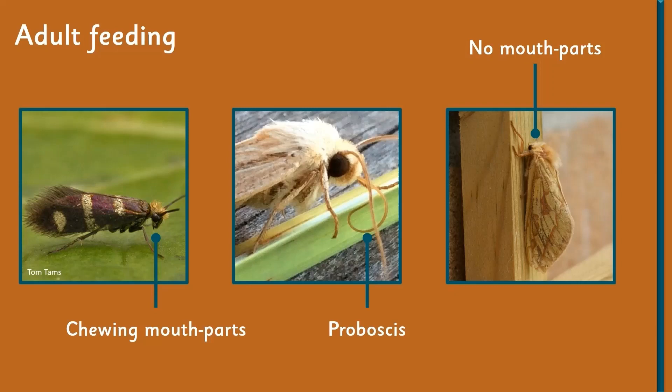Talking about feeding habits, those with chewing mouth parts number only about five species in the UK. The others have got a proboscis — a long tube-type tongue that they use to push into a flower and suck nectar out.